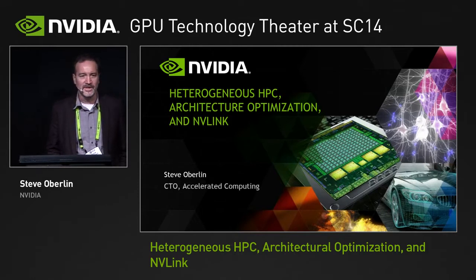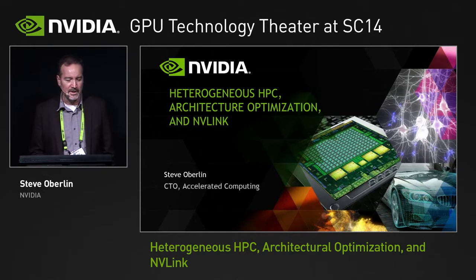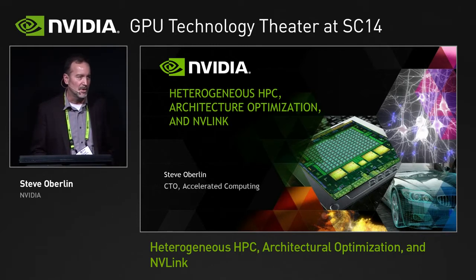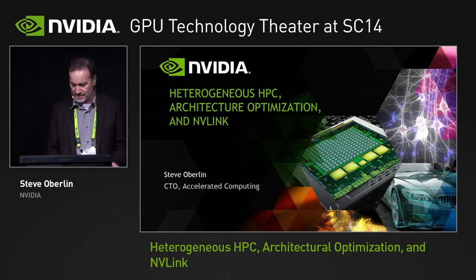Thanks for interrupting your lunch to come listen to this. I'm the CTO for the Accelerated Computing Business Unit and I'm going to talk about our heterogeneous node architecture, the underlying technology beneath it we're calling NVLink, that is enabling us to build a very flexible platform permitting our system partners and customers to develop architectures optimized at the node level and the system level for their applications.